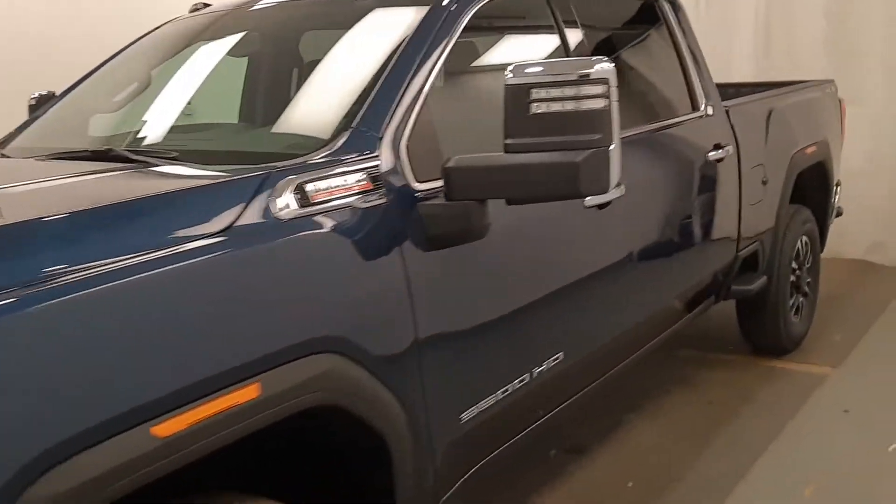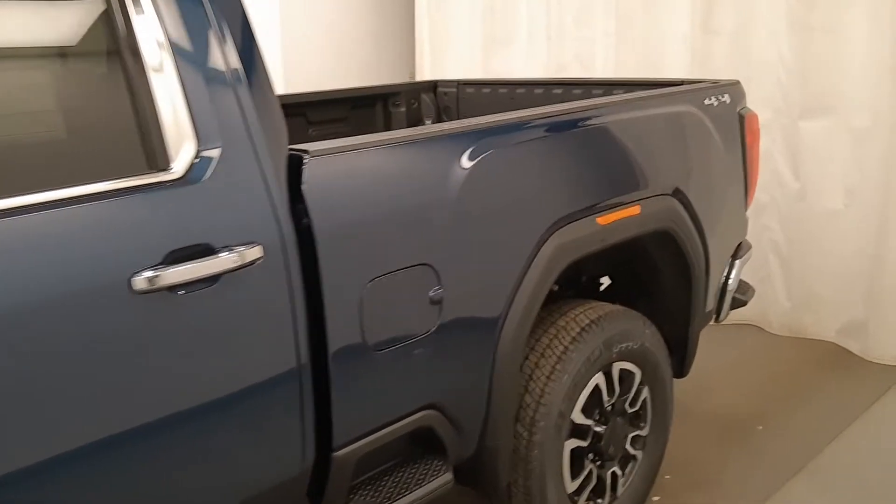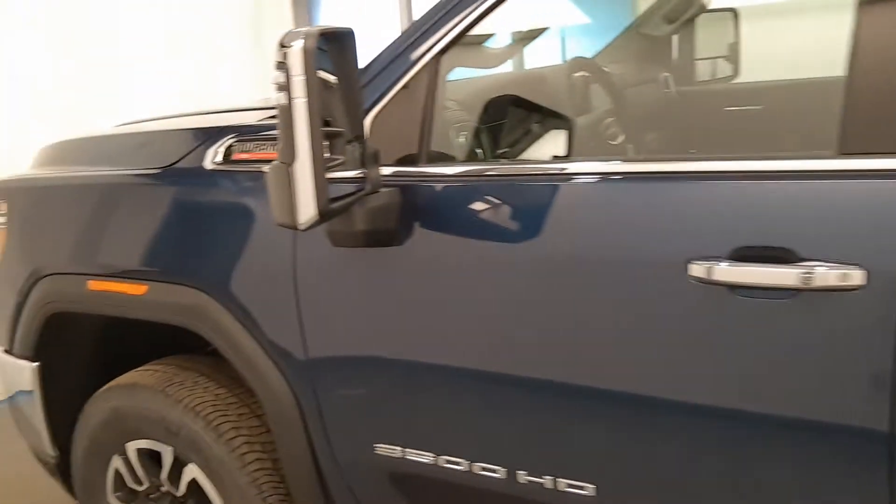Here we have unit 216072, the 2020 GMC 3500 crew cab HD in Specific Blue. It's got the Duramax option.